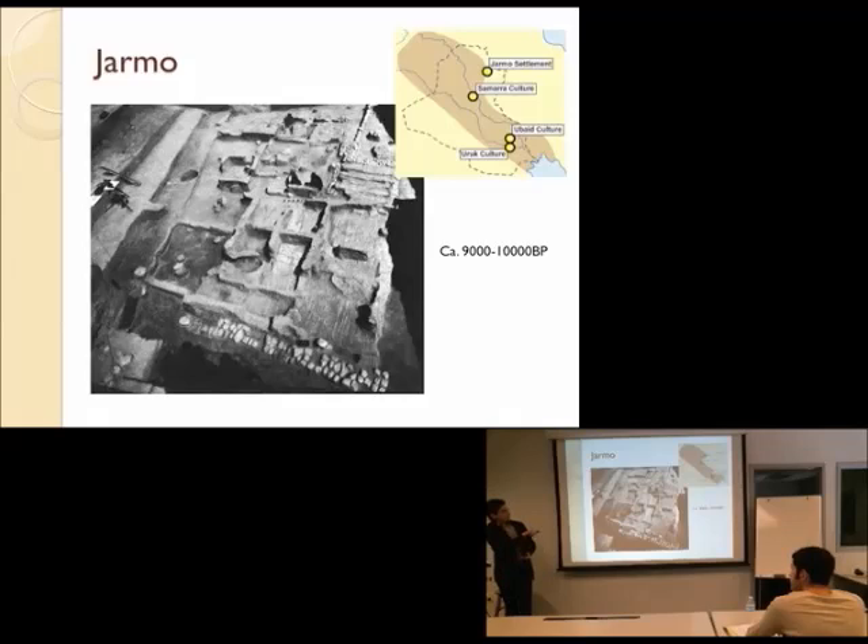The site that he uncovered, Jarmo — here's an overview of it. It's much less impressive than some of the things we'll talk about in a few classes, but it's still a pretty substantial site, probably a village of about 100 to 200 people. What's interesting and amazing about it is that it's one of the oldest sites where we have clear evidence of pretty much permanent year-round habitation. There are mud brick walls, little storage structures, storage pits, some stone walls, stone paving. This is a settlement that's 9,000 to 10,000 years old — 9,000 to 10,000 BP.